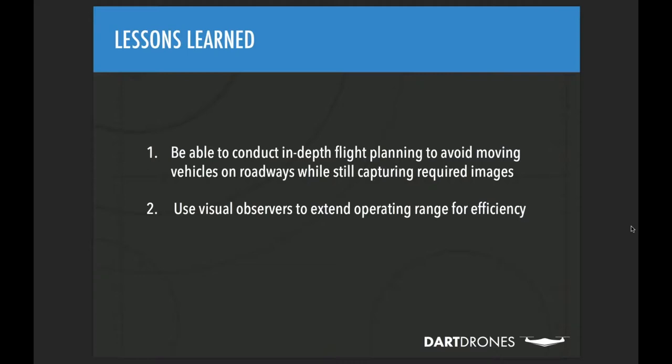For road assessments, significant pre-flight planning is essential. Flying down medians, over center dividers, and along shoulders keeps the drone away from moving vehicles. When crossing lanes of traffic, the pilot pauses autonomous flight and takes manual control, using the camera to look for a gap in traffic. Having cars on the roadway, plus workers in various areas, means all maneuvering decisions must be made before the aircraft ever goes in the sky — flight profiles need to be developed before the operation begins.